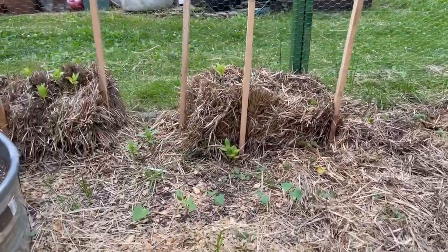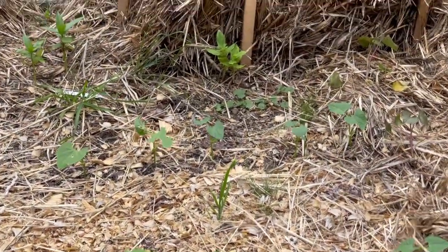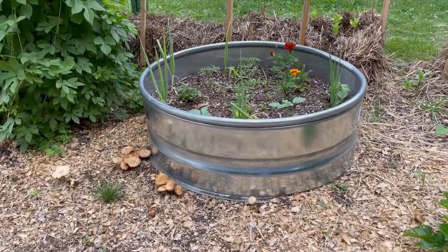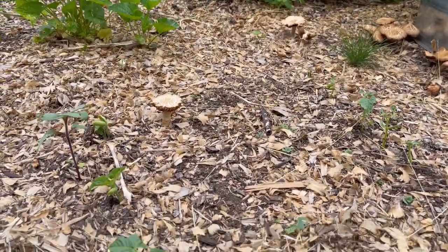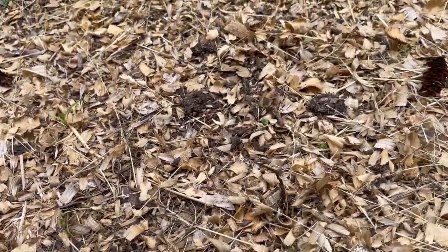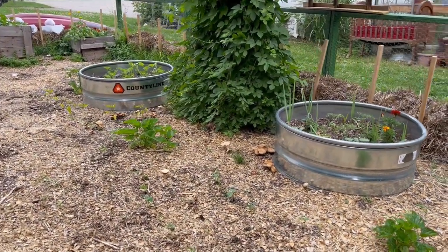Over here I planted even more beans. I put in our dry beans — I think they're pinto beans. And then in here in front of the ring I've got some bush beans coming in. There should be — they might be wax beans. I really wanted to grow wax beans this year so I believe that's what I put in. I've got two or three rows of them in a semi-circle — I think there were three rows.